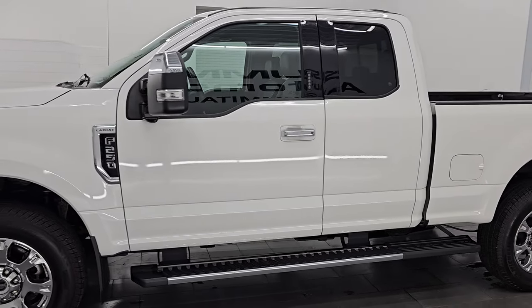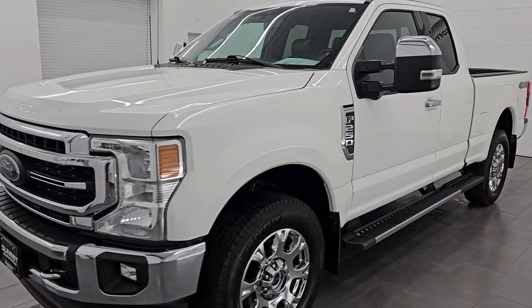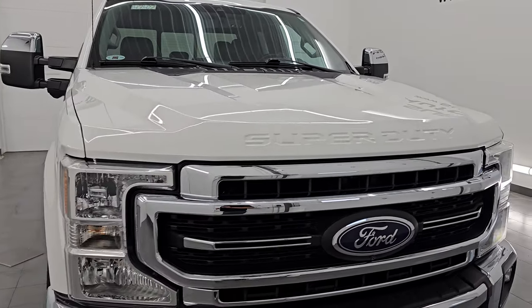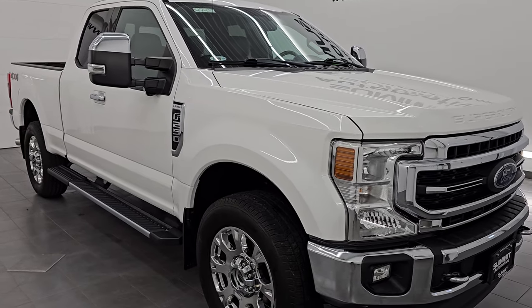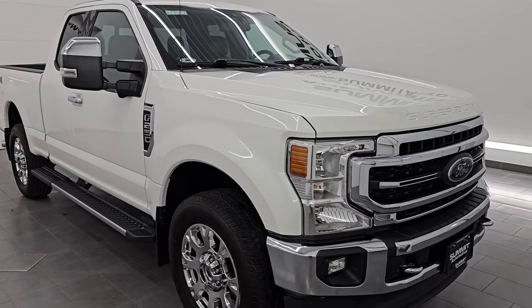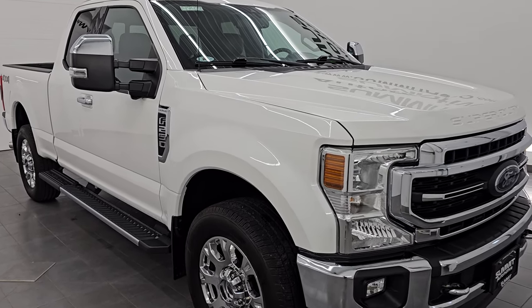This 2020 Ford F-250 has a 7.3-liter V8 Godzilla gas engine paired up with a 10-speed automatic transmission. It puts out 430 horsepower and 475 foot-pounds of torque. This truck has been fully safetied and inspected by our service shop. It has a fresh oil and filter change, all the fluids have been checked and topped off, and it is 100% ready to go.